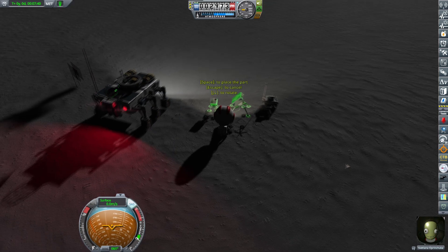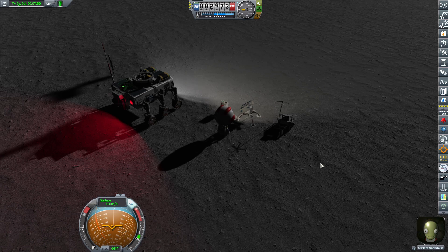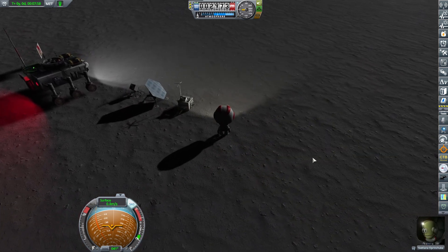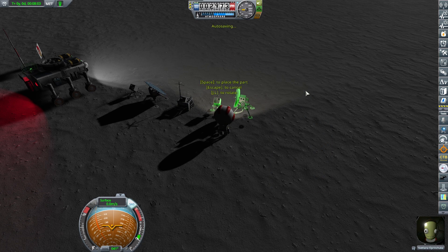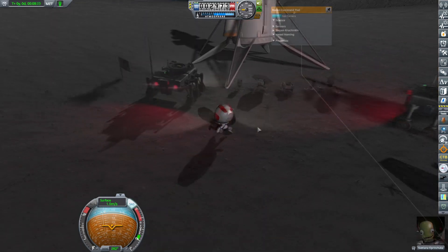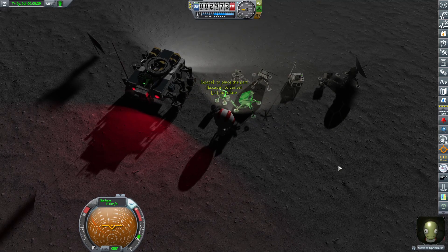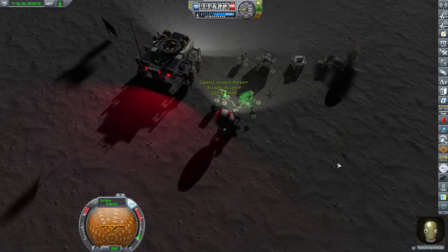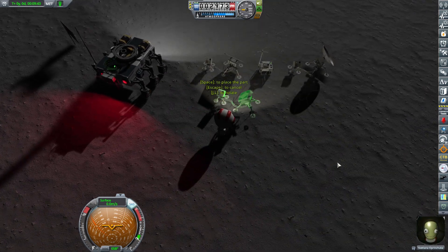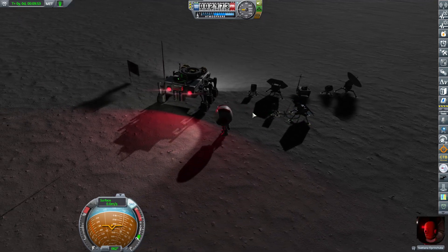Time to deploy other stuff — I'm going to accelerate a little bit because you want to see me deploying cool stuff, not going back and forth 20 times. Solar panels. Radio dish, so we can radio our findings back home. I'll be placing two more solar dishes because Svetlana is a scientist, not an engineer — so once she deploys the experiments, they won't be producing much more power. I think it's good to be a little bit on the redundancy side.